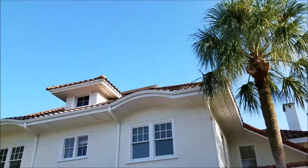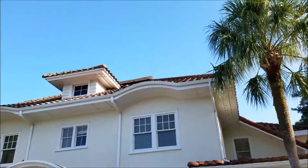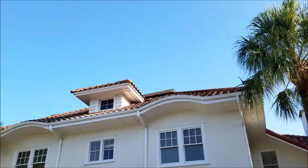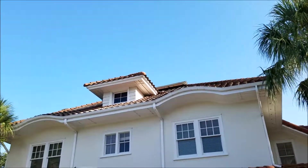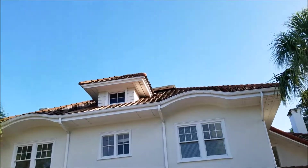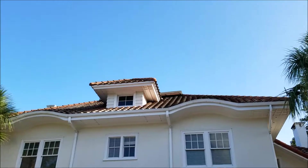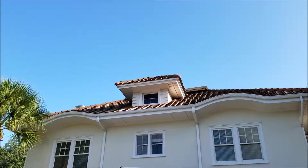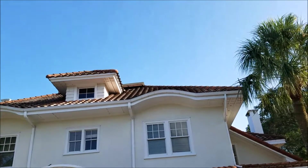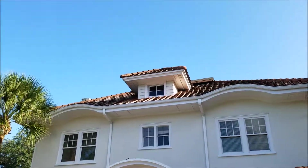Up at the top you've got some bad wood. Carpenters are taking care of that. We're going to tear it off and probably what we're going to have to do is just dry it in with a cheap 30-pound or 15-pound underlayment, something like that, because they're rebuilding most of the rafters up there.